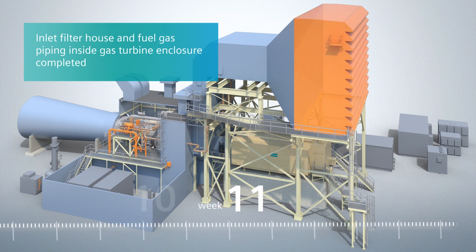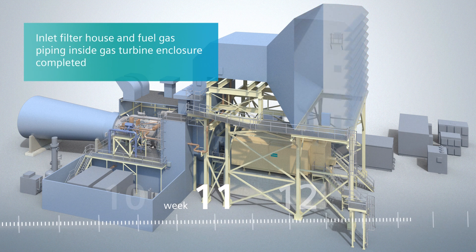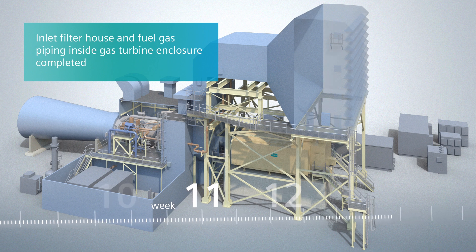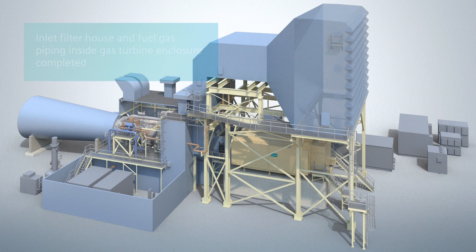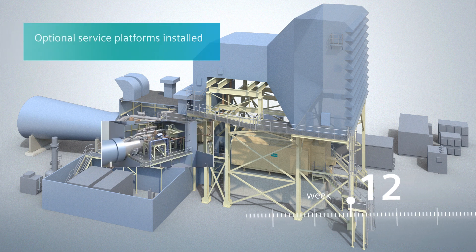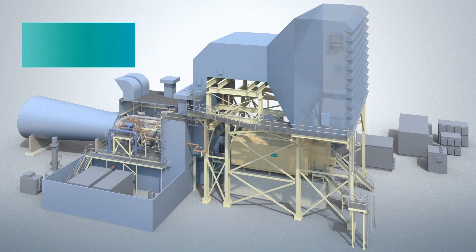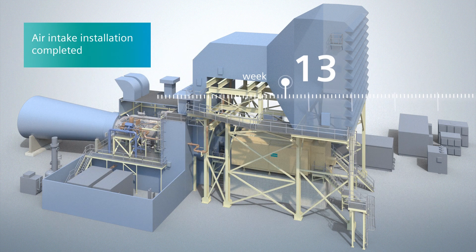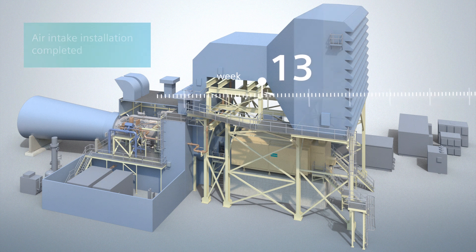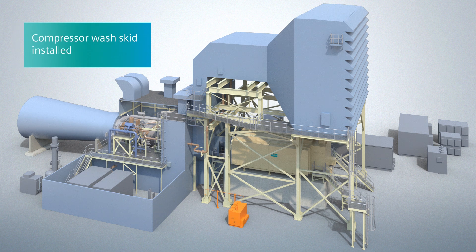Around week 11, the final installation of the fuel gas interconnect piping up to the gas turbine combustors is completed. The exhaust expansion joint is assembled in week 12, along with optional service platforms. The final components for the gas turbine air intake come together, and cold commissioning of the unit begins in parallel with other final erection activities, like the optional compressor wash skid system.